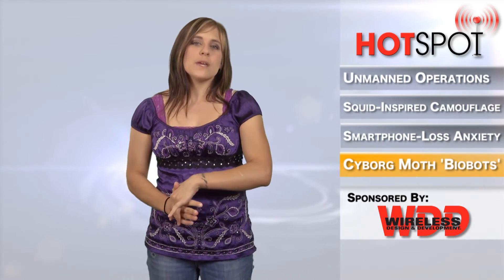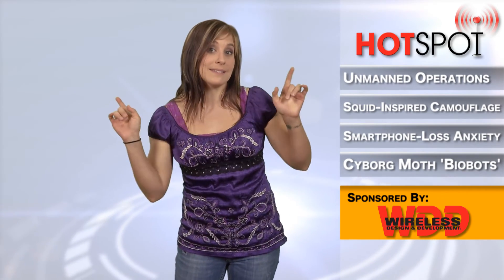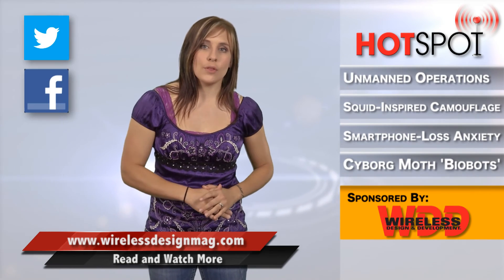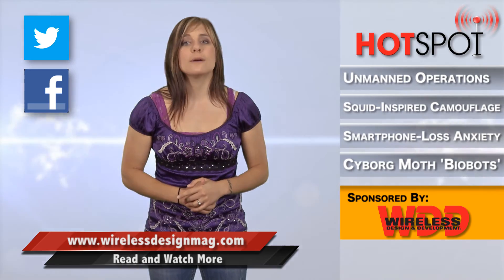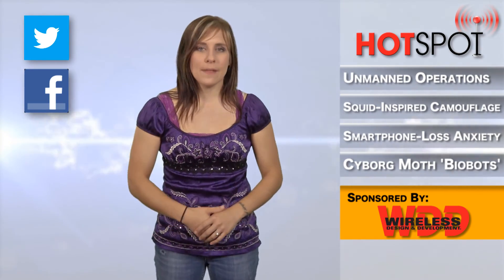Well, that's all for this week. Hope you enjoyed all of the unmanned camouflage anxiety disorder moth madness. If you're craving more wireless fun, check out WirelessDesignMag.com. You can also like us on Facebook and follow us on Twitter. For WDD, I'm Megan Zimba and I will see you next time in the Hotspot.